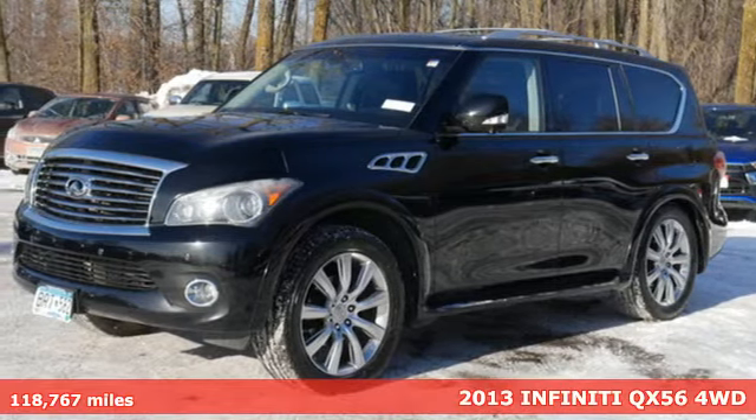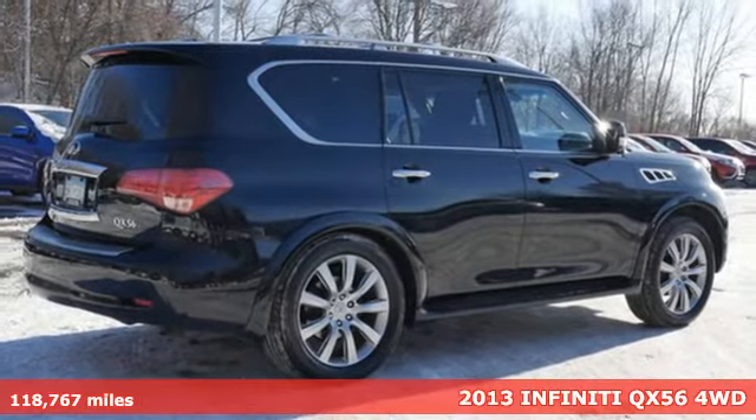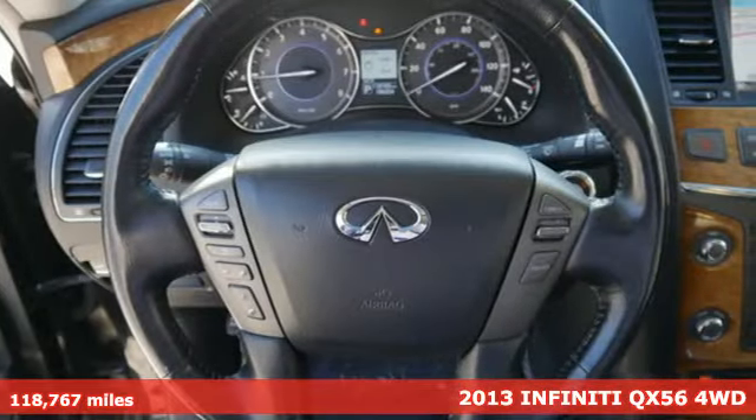Here's a 2013 Infiniti QX56. Experience immersive luxury in this full-size SUV. It'll transport you in so many ways.